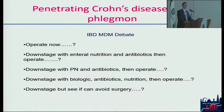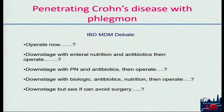But how do we deal with this? Should we just operate now? Or should we think about downstaging her disease? If we're going to downstage, how do we do that? Enteral nutrition with antibiotics? Perhaps parenteral nutrition? Perhaps deal with the sepsis and then give her a biologic? Or should we see if we can downstage all of it and fulfill her wish of avoiding surgery altogether?